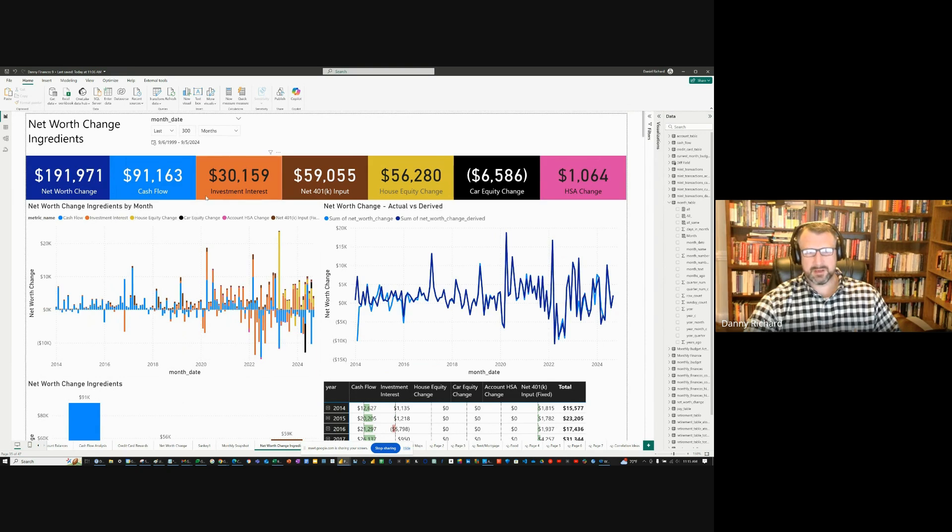Going to this dashboard, we're honing in on the past. Ever since I started capturing data in 2014, overall my net worth has changed by $191,000 and my cash flow has been positive $91,000. I've earned $30,000 in investment interest — that's really good. I've put in $59,000 into my 401k, and the house equity has gone up by $56,000. I'm in negative equity with my truck — as soon as I bought it I was negative — but it's only negative $6,000. The HSA is very insignificant, just $1,000.